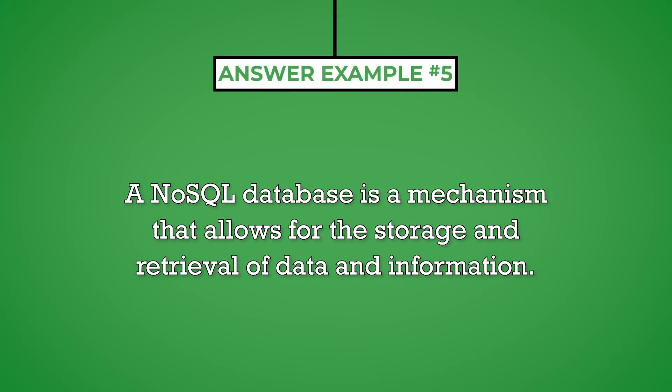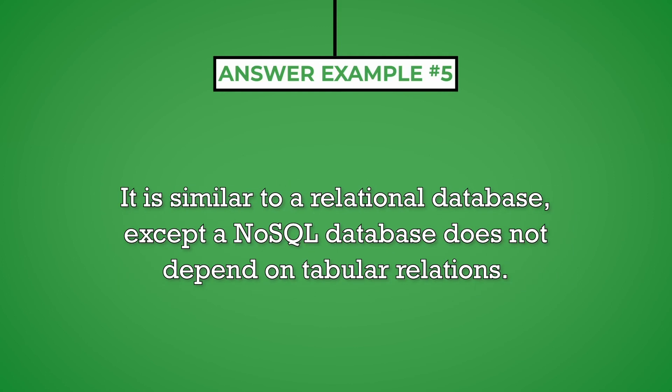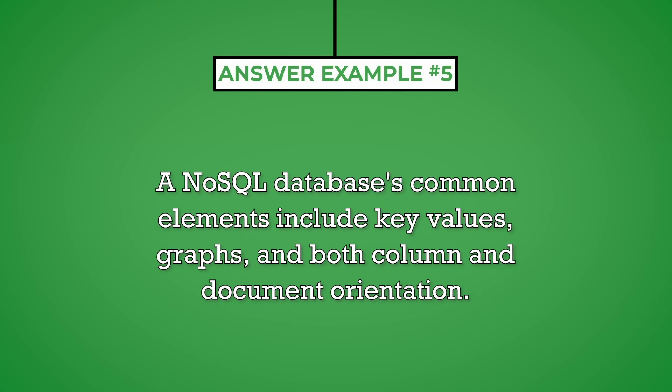A NoSQL database is a mechanism that allows for the storage and retrieval of data and information. It's similar to a relational database except a NoSQL database does not depend on tabular relations. A NoSQL database's common elements include key values, graphs, and both column and document orientation.